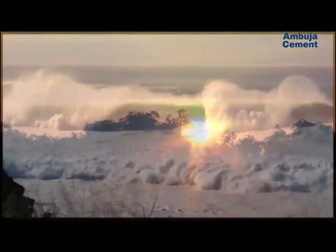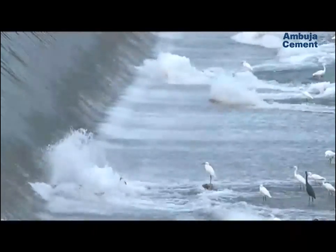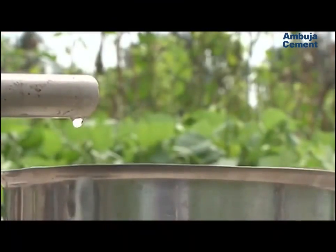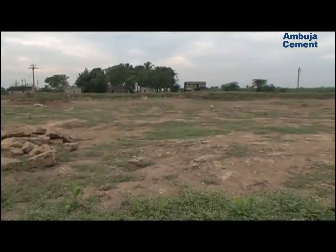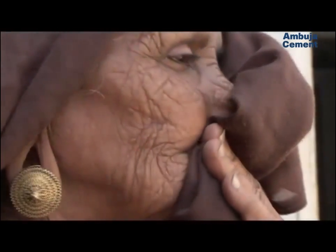Bordered by the Arabian Sea, the Ambujanagar plant site at Kodinar in Gujarat has long been blessed by lush crops and rich vegetation. But water, a once abundant resource, was becoming scarce due to excessive irrigation and over-exploitation of the depleting water table. The region was thirsting.